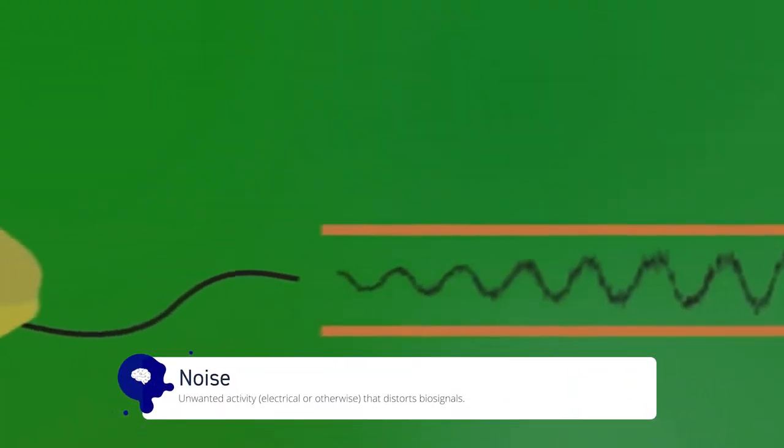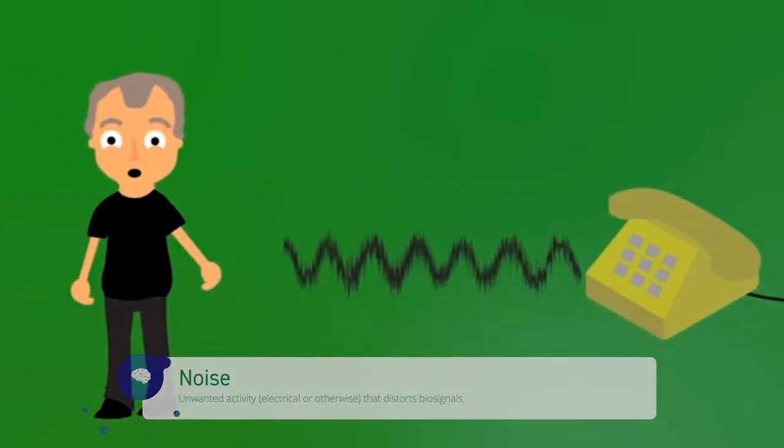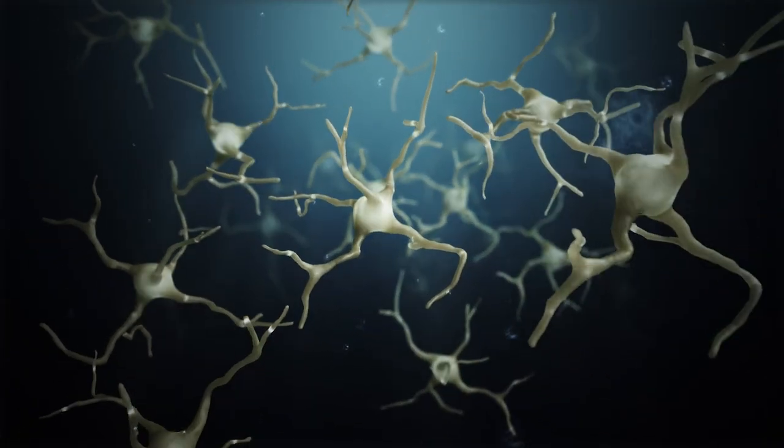No matter what neurotechnology you're using, you're going to encounter a lot of noise. Noise refers to random or unwanted electrical signals that distort the signals you're attempting to capture. Most neurotechnology used for brain-computer interfacing works with very small electrical signals which originate from the brain's nervous system. These signals are generated from action potentials that are fired when two neurons communicate with one another. Due to the minute scale of these action potentials, competing electrical signals both inside and outside of the body, such as a heartbeat or even a nearby power source, may create noise. This is where filtering comes in. Filtering of BCI signals can be done either at a hardware or software level, and the general idea behind it is to get rid of signals that are non-neurological in origin.